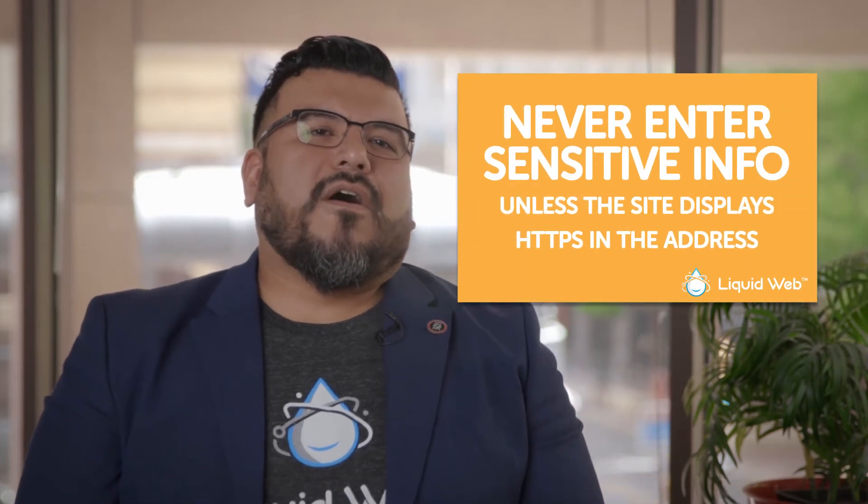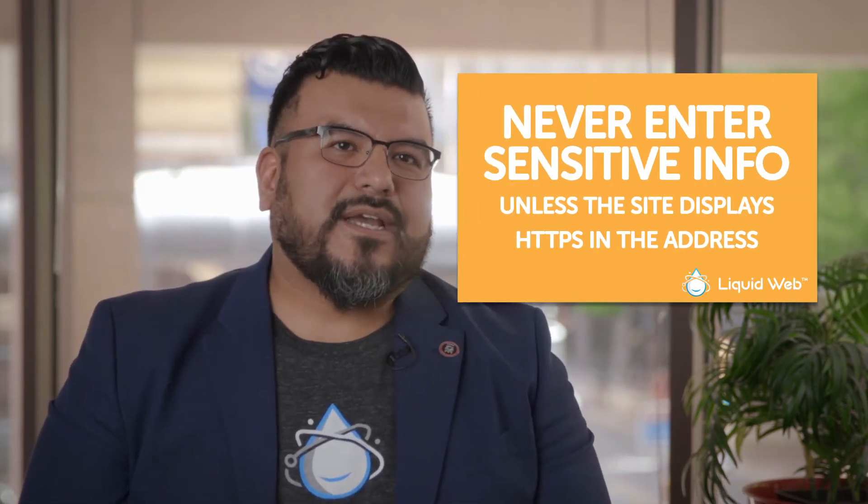Never enter sensitive information on a site without HTTPS SSL, because hackers can steal your personal information as it travels in plain text across the wire.